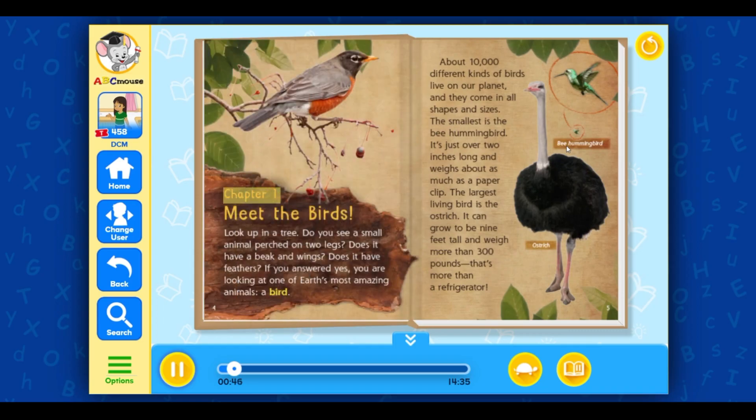Chapter 1: Meet the Birds. Look up in a tree. Do you see a small animal perched on two legs? Does it have a beak and wings? Does it have feathers? If you answered yes, you are looking at one of Earth's most amazing animals — a bird.